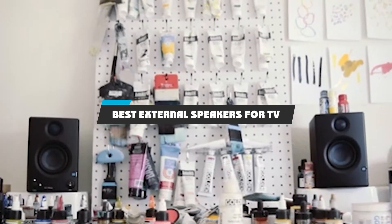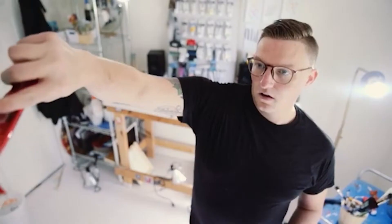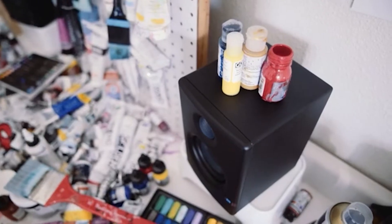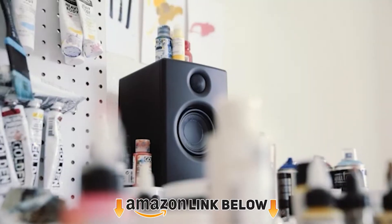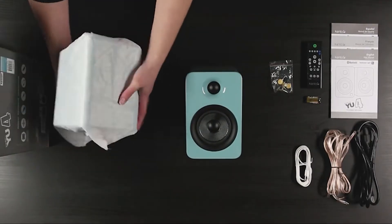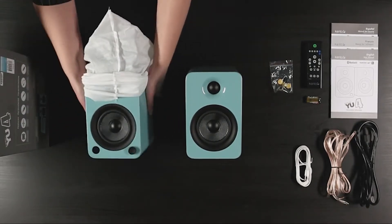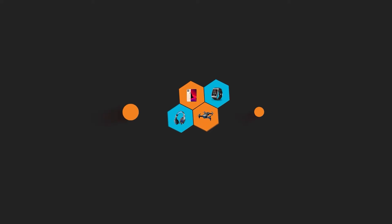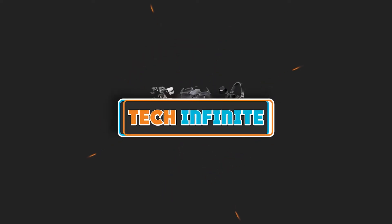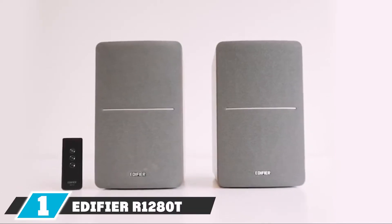If you're looking for the best external speakers for TV, here's a list you must see. We made this list based on our personal preference and sorted it based on features, prices, quality, durability, reputation of the manufacturers, and customer feedback. We've included options for every type of customer, so let's get started.